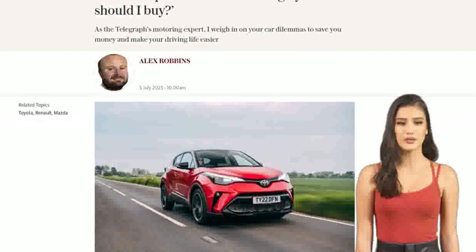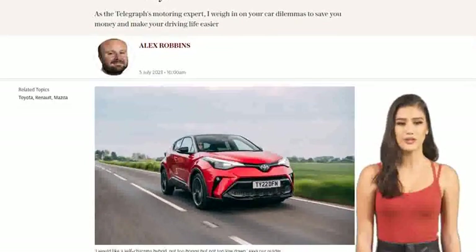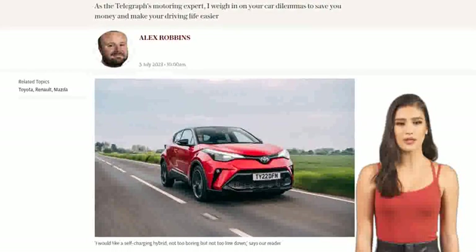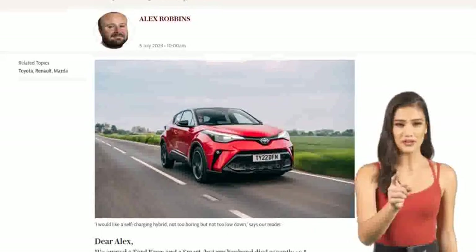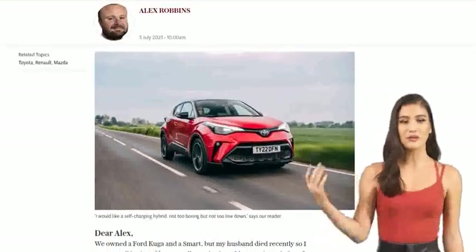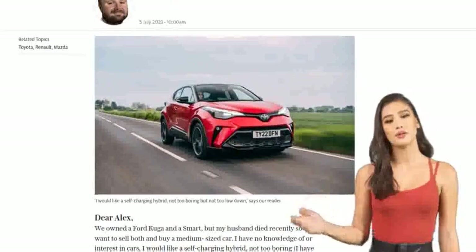Our expert suggests the Toyota CH-R as a great option. It's a high-riding crossover that provides easy access, reliability, and a frugal and environmentally conscious hybrid powertrain. You can choose between the 2.0-liter model for a smoother and quieter ride, or the more economical and cheaper 1.8-liter model.